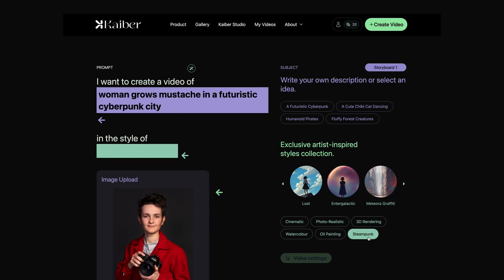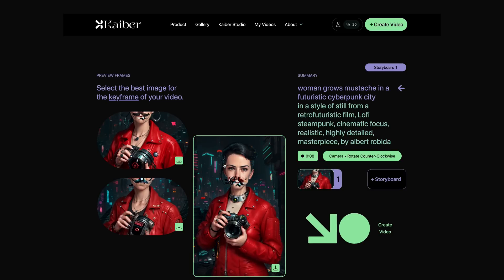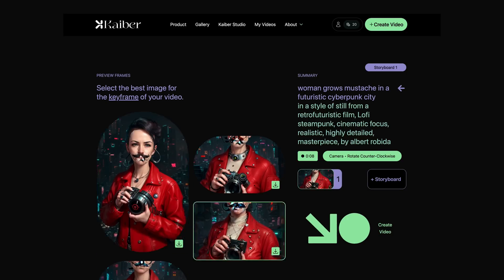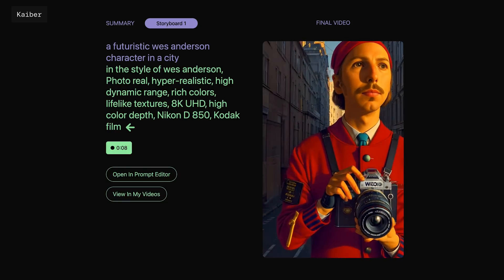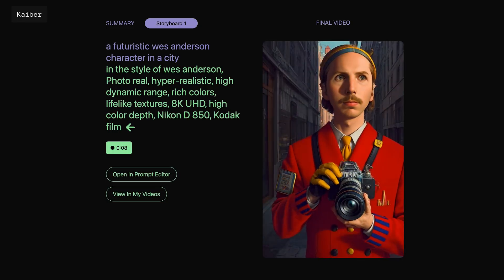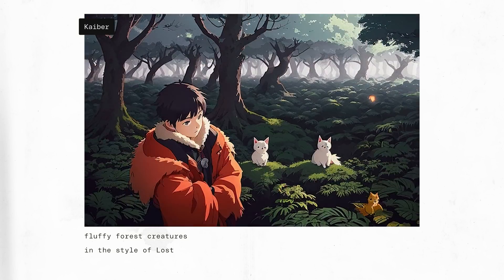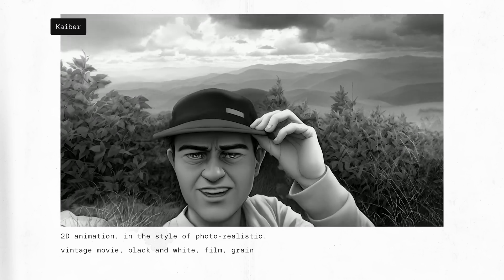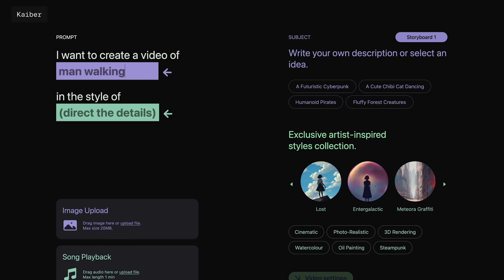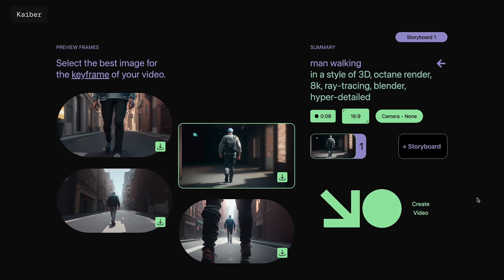Upload a photo or video alongside a text prompt, which the program can walk you through making, then set some video parameters. The program will spit out four different looks to base a larger animation off of. If you're not happy with it, you can go back and tune your prompt, but once you decide on a final look, the program will spit out an animation that spirals and funnels into ever-changing art styles based on the input. When manipulating a photo, these changing styles create a sense of motion, but when used on a video, it feels more like an applied filter. You can also use the program without source footage, relying completely on text, but the program still spits out still images that cycle through artistic looks rather than actual motion of objects.